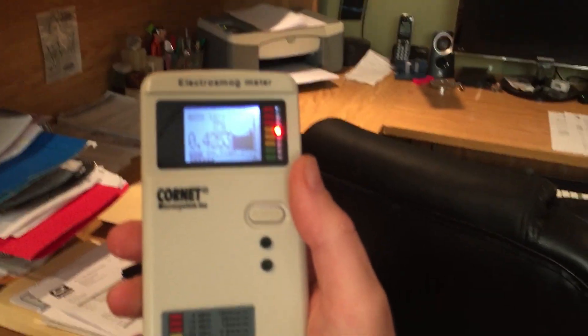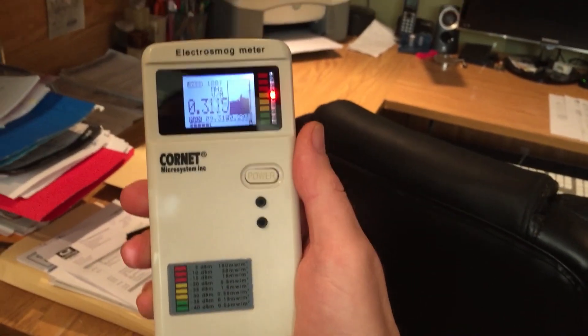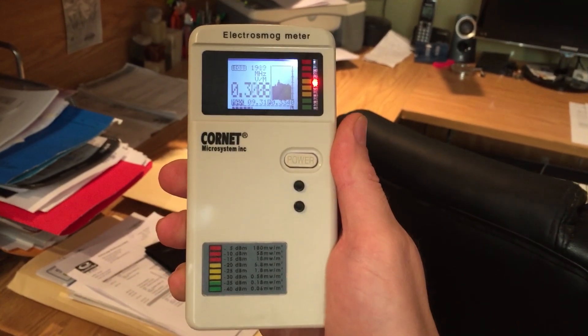That's not my office — it's the office of my stepdad. I've got here what's called the Cornet meter, the Cornet ED88T, and what I'm looking at is these numbers. This is radiofrequency or microwave radiation.